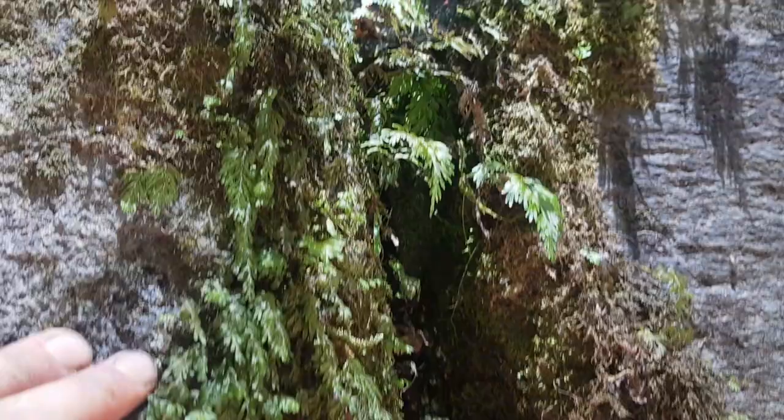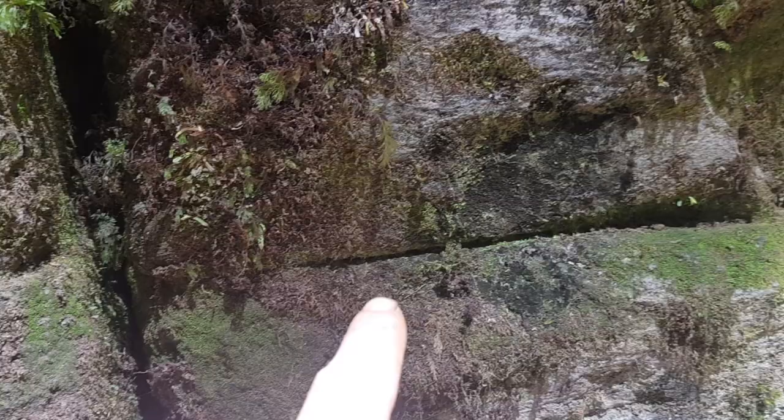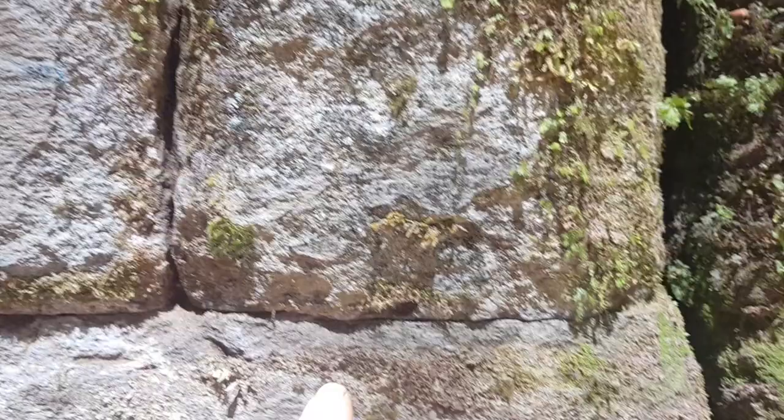We've got the big crack here — you can see that's natural, caused by an earthquake, tree root, or something else. This is what we're looking at along here. See the brick marks? These are blocks, straight as blocks.